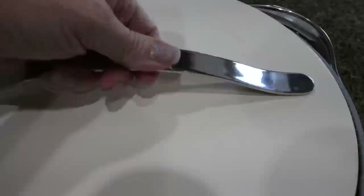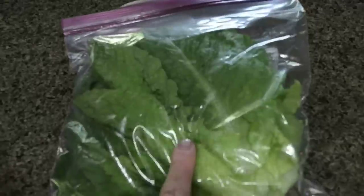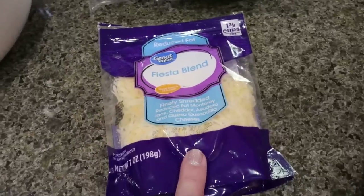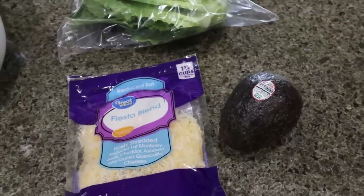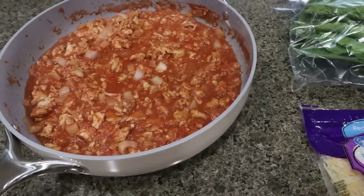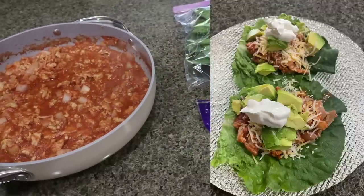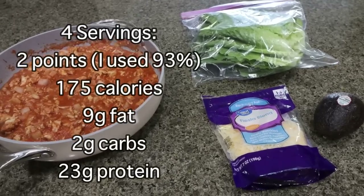Our turkey mixture is done — doesn't that look absolutely incredible? I went ahead and washed and sliced up my romaine lettuce leaves so those are ready to go for the week. I'll add a couple tablespoons of light shredded cheese, some fresh avocado, and some light sour cream. This is such a great high-protein lunch. I'll pop up a picture of the completed lettuce wraps, since I'm actually going to have them for lunch today. Points, calories, and macros are here on the screen.